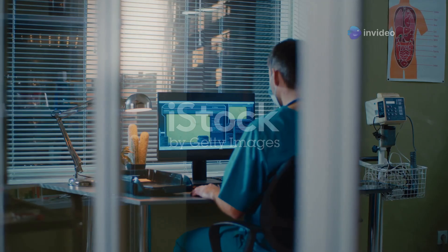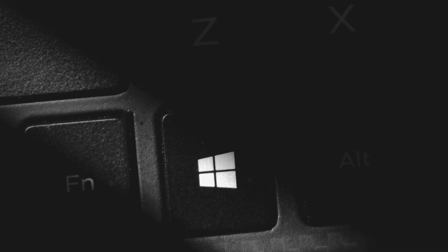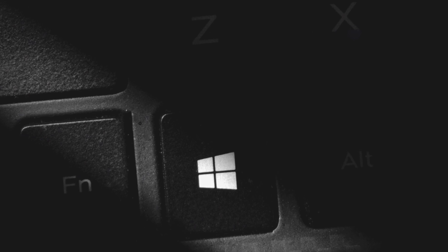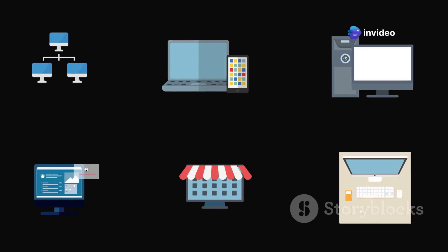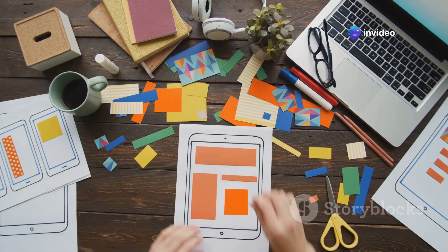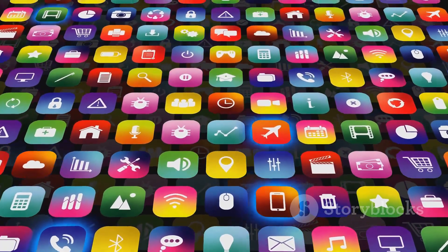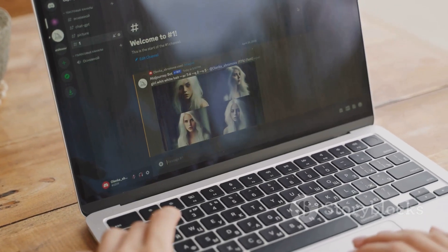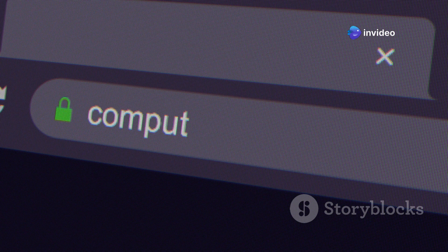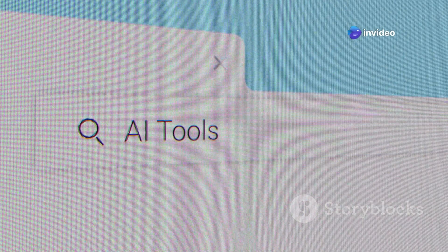First up, let's talk about the start menu. It's the gateway to everything on your computer, and Windows 12 has given it a pretty significant revamp. Right off the bat you'll notice just how much more customizable it is. Want to organize your apps your way? Go for it. Prefer a minimalist look with just your most used apps? Windows 12 lets you do that too. But it's not just about looks — the search functionality has gotten a serious upgrade as well. It's faster, it's smarter, and it actually understands what you're looking for.